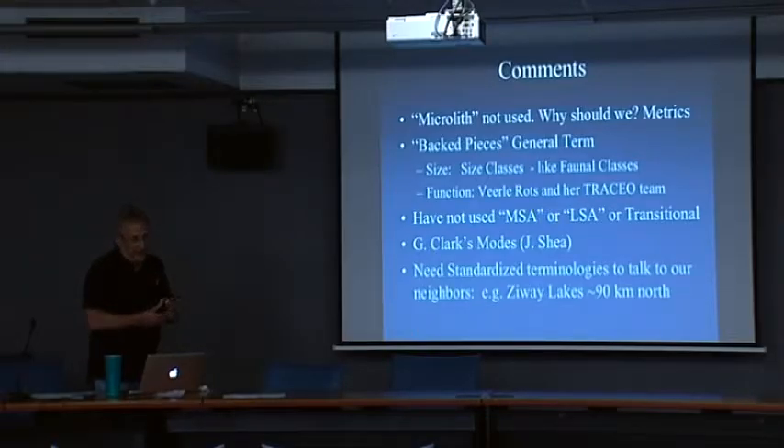These are antiquated terms that we should get rid of, in my opinion. Instead we're moving to modes — for better or worse — basically Clark's modes, at least to give us a general idea of what we're talking about.